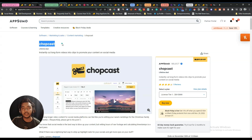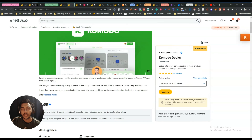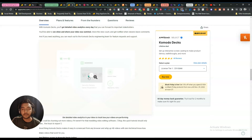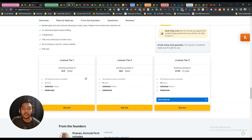I'll give the link to the Chopcast review in the description and the I-button. The next tool is Komodo Desk. I am currently recording this video using Pericast, which I've used for at least 95 videos on this channel, but I want to get the Komodo Desk lifetime deal as a backup screen recorder. The price is reasonable so I'll get License Tier 1.